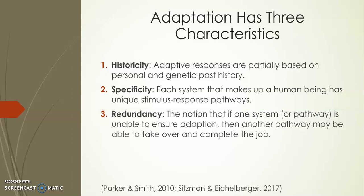That emotional response helps the person remember what it feels like to touch a hot stove so as not to make the same mistake again. Redundancy is the notion that if one system or pathway is unable to ensure adaptation, then another pathway may be able to take over and complete the job. Redundancy can be helpful when corrected — for example, allergy shots over a period of time to desensitize the immune system. But it can also be detrimental, such as an autoimmune disease where a patient's own immune system attacks previously healthy tissues.